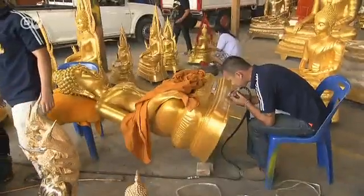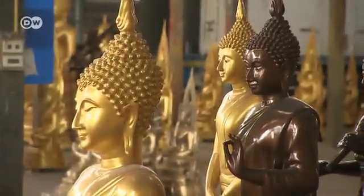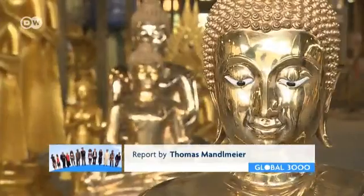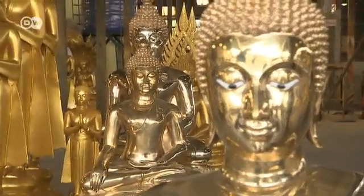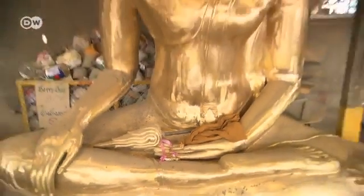This is the aluminum foundry's finished product — Buddhas for the domestic market. They can go in the living room or in the garden. They're just as nice and shiny as before, but they've been made with a third less energy. The golden Buddha is a joy to body, soul and Thailand's climate.